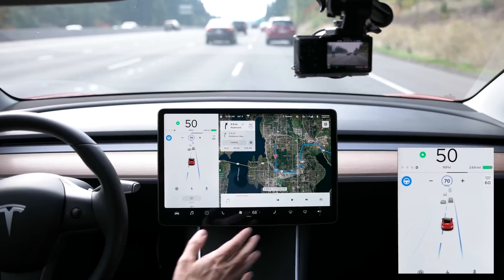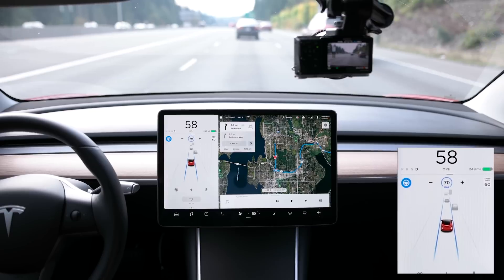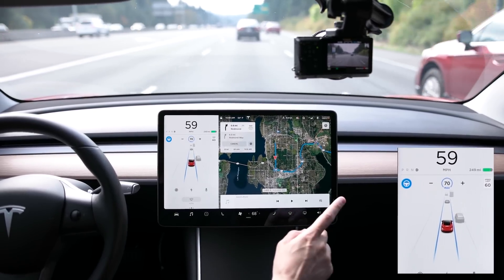Okay, auto lane change — here we go. It's showing all the other lanes here as well, which is really cool. I'll try to change lanes here.